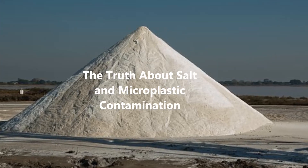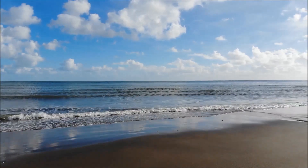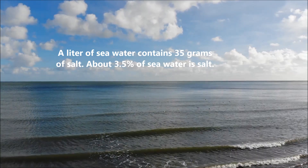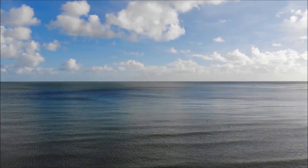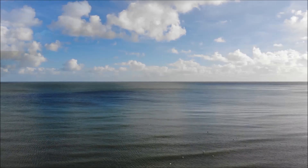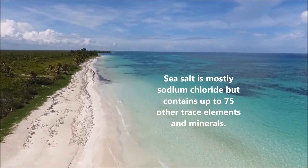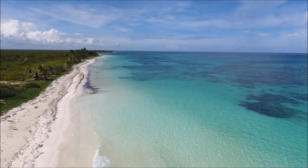The truth about salt and microplastic contamination. A liter of seawater contains 35 grams of salt — about 3.5% of seawater is salt. Sea salt is mostly sodium chloride but contains up to 75 other trace elements and minerals.